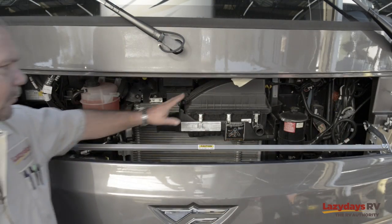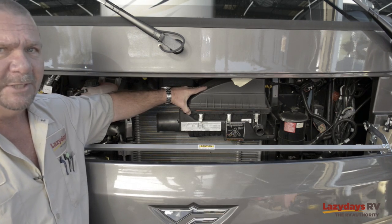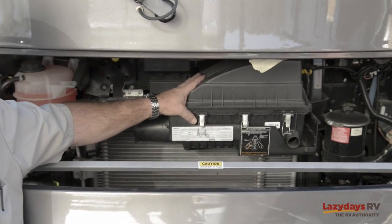One tip for saving fuel is simply by changing your air filter. Changing your air filter will give you more flow, cleaner air, and better fuel mileage.